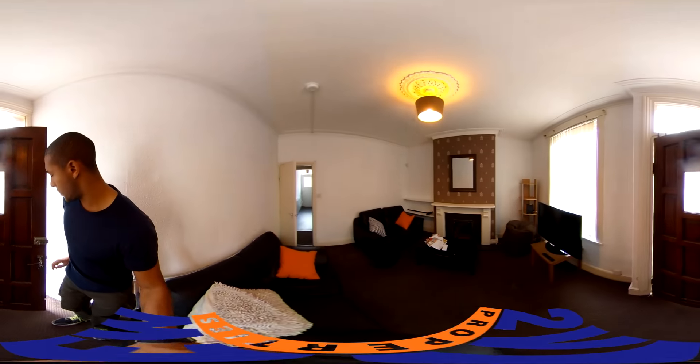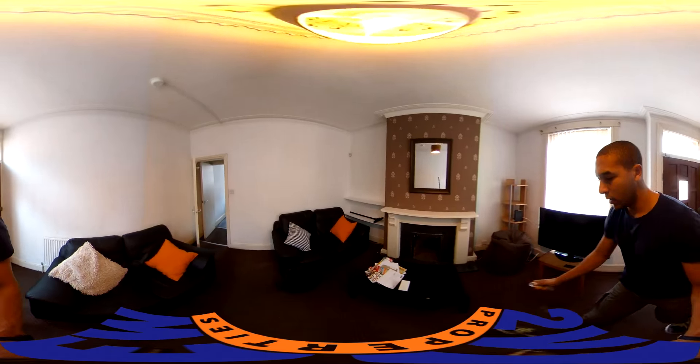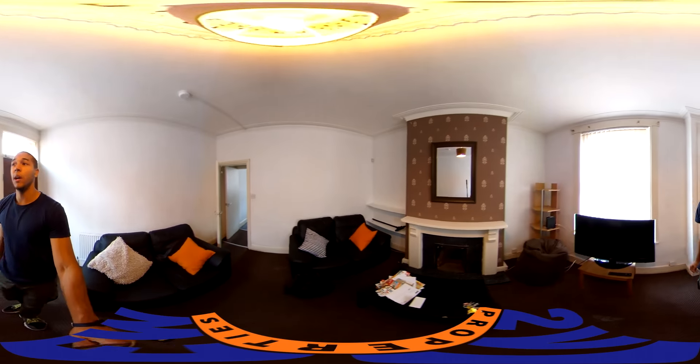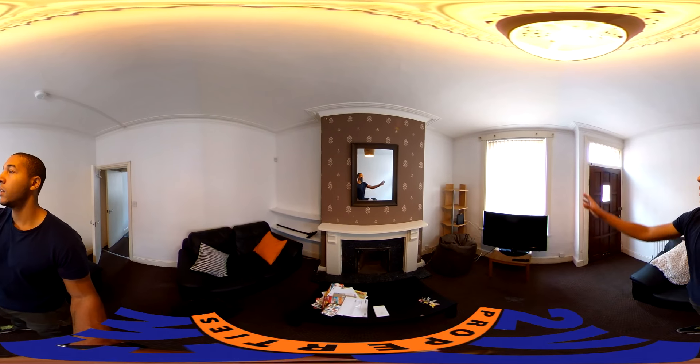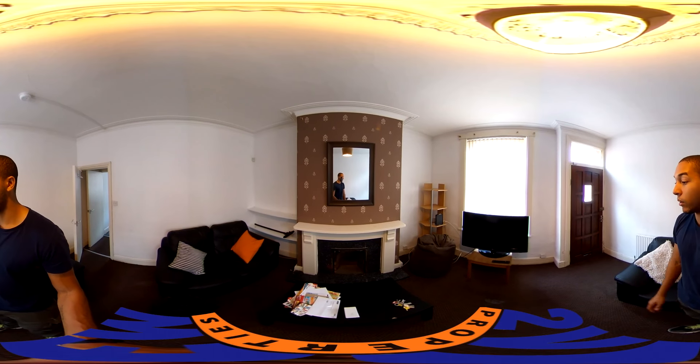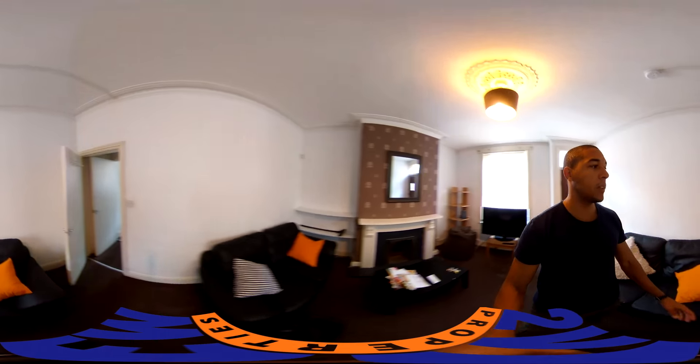So the entrance, like many houses around here, is also the living room. As you can see it's pretty spacious. If these blinds are open it'll let in a lot of light. And it's got pretty modern furniture and a nice old fireplace to give it some character as well.